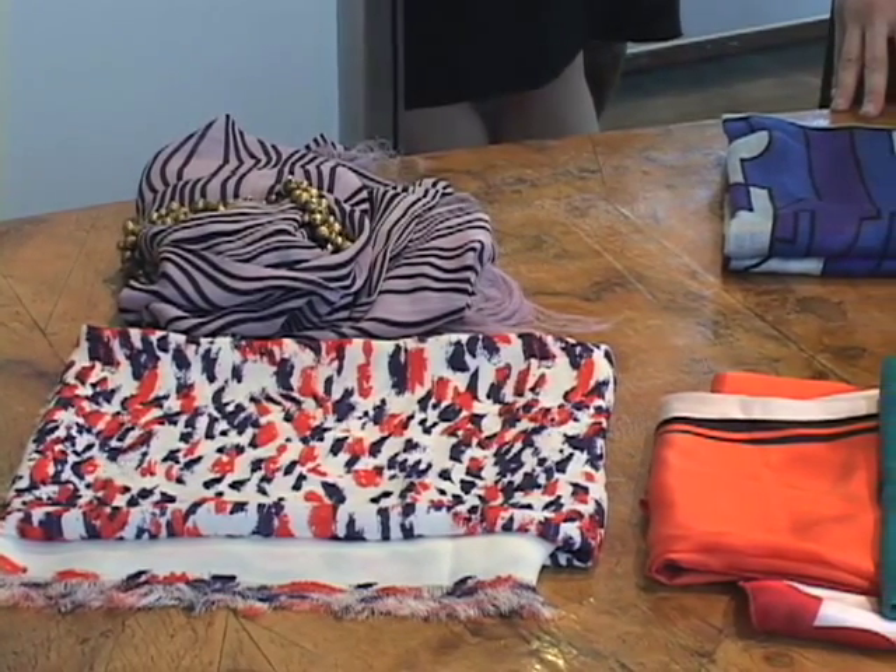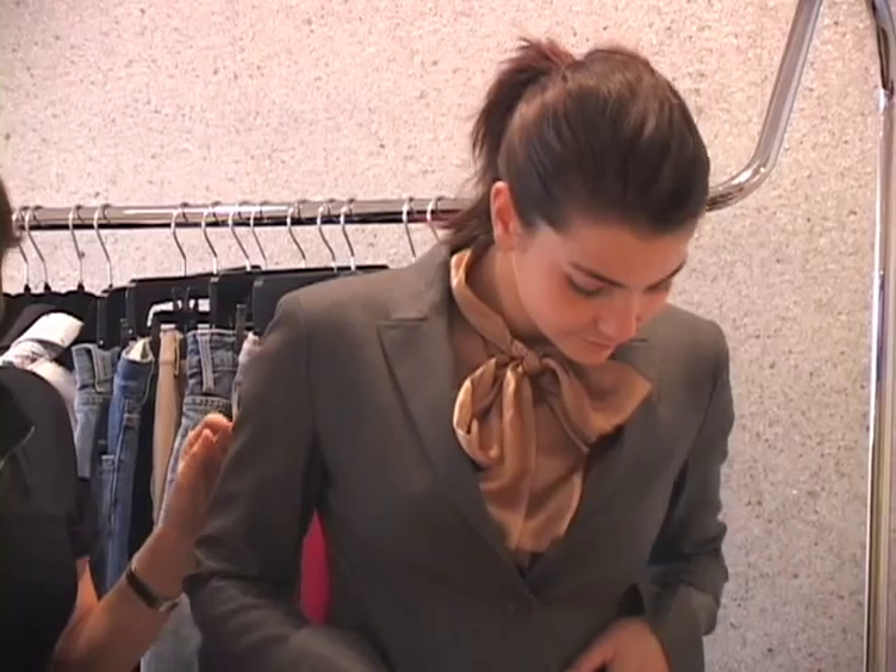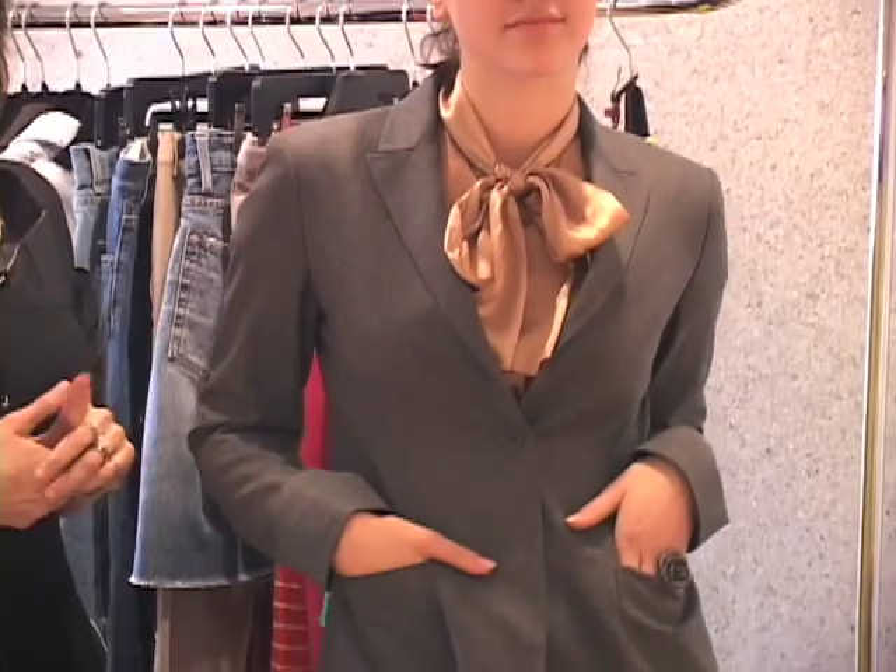bracelets, rings, baubles, scarves. But you also need to think of your clothing as accessories, because each piece accessorizes what else you're wearing.